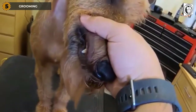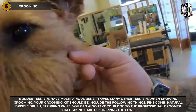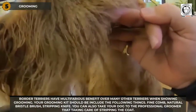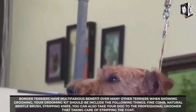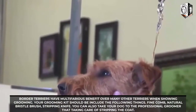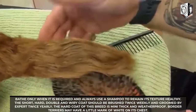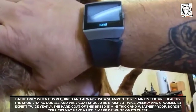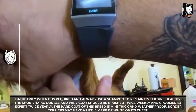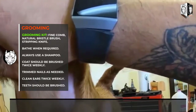Grooming: Border Terriers have more benefits over many other terriers when it comes to grooming. Your grooming kit should include a fine comb, natural bristle brush, and stripping knife. You can also take your dog to a professional groomer to take care of stripping the coat. Bathe only when required and always use a shampoo that maintains its texture and health.